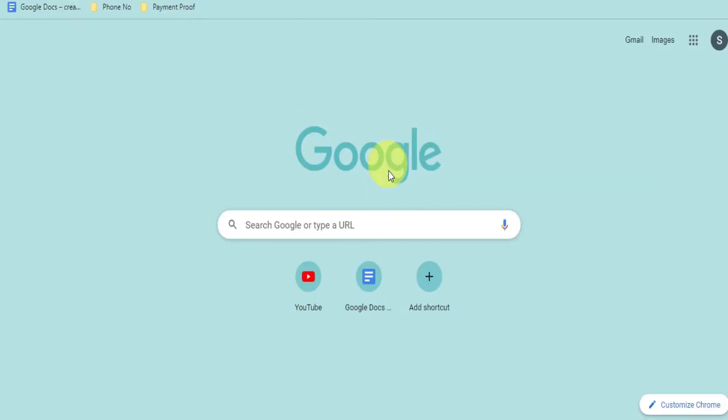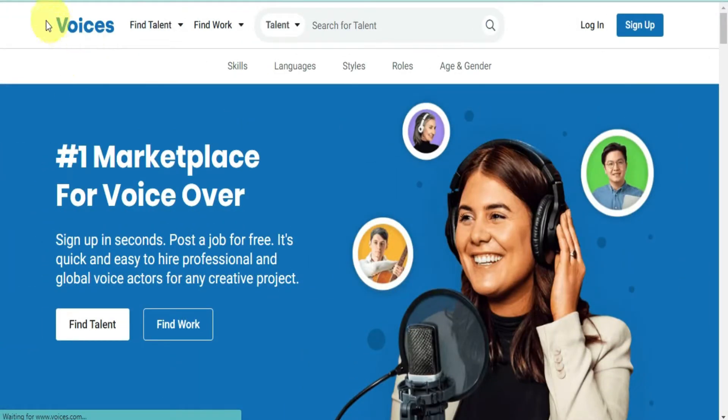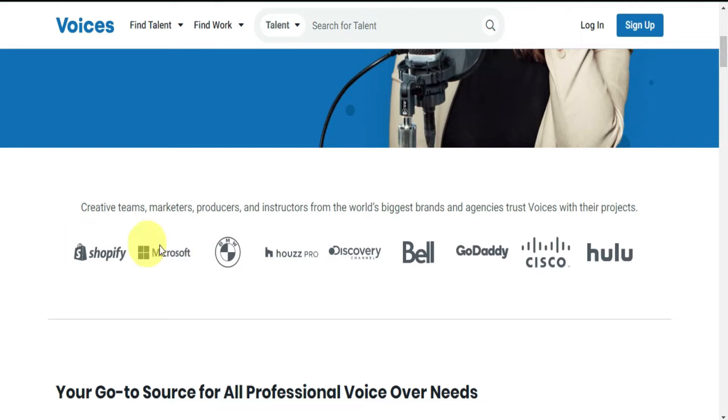For the first step, open your browser, click on the address bar, type voices.com, and you should see something like this. This website has been featured on Microsoft, Shopify, the Discovery Channel, GoDaddy, and a lot of other big brands and companies that pay people every day.